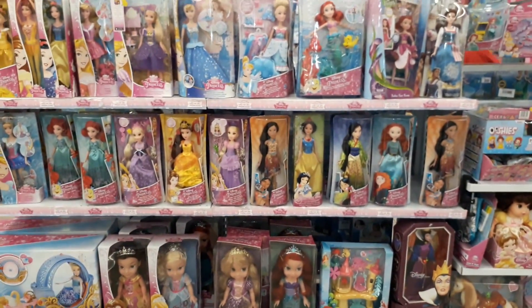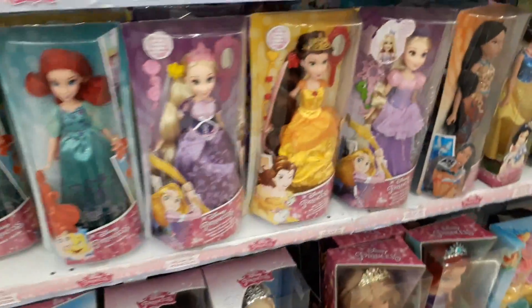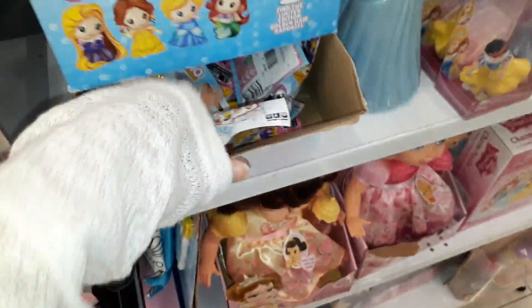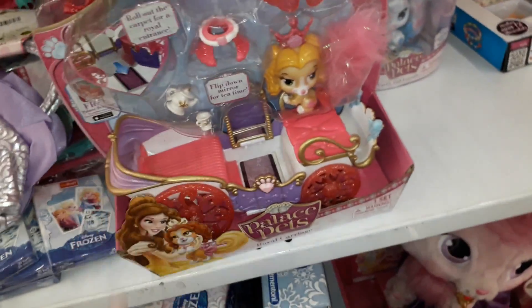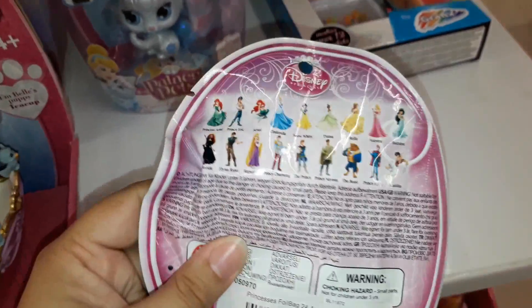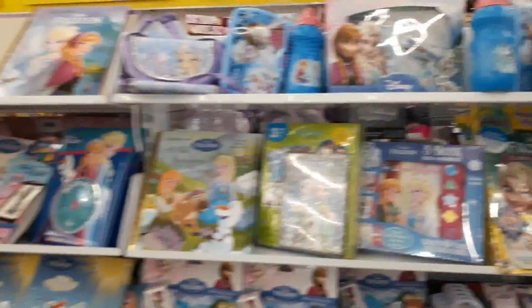Disney Princesses — some really nice ones. Ariel, Belle, Pocahontas, Mulan. Ushi, Princess Ushi. Some palace pets — these are not very common. Hey, what's this? This is probably not new, probably old stock. I haven't seen these. Frozen, some more Frozen — a lot of Frozen merchandise.